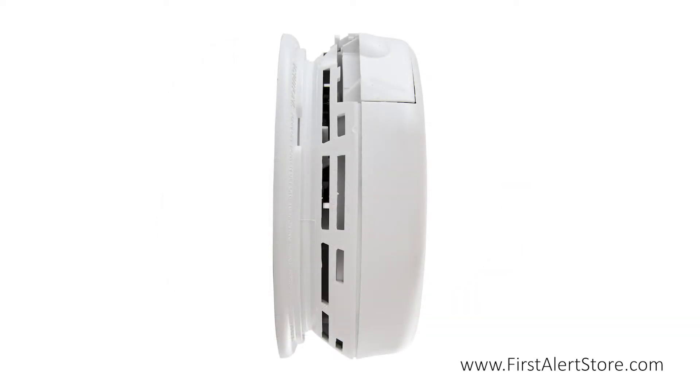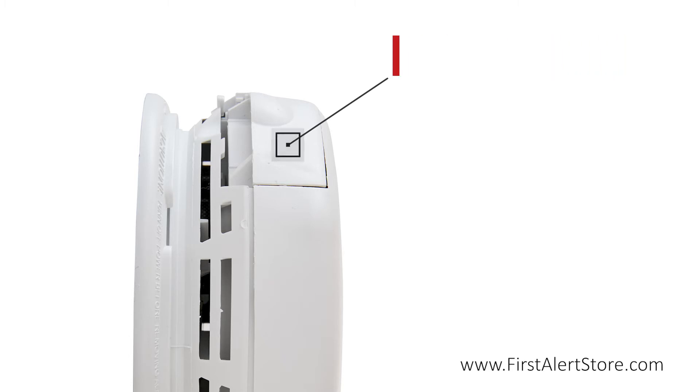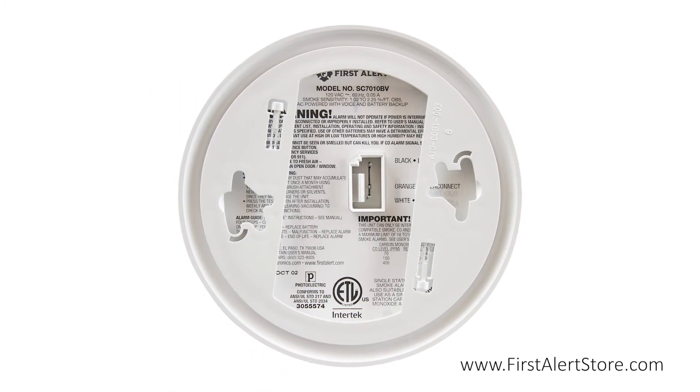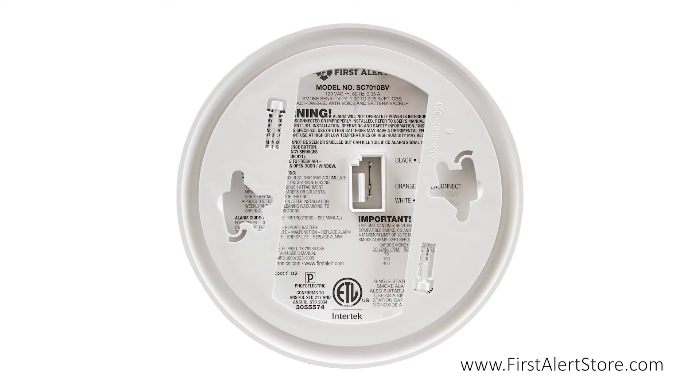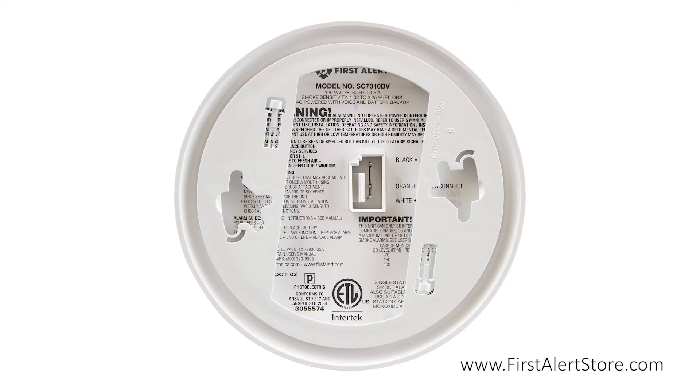The battery compartment is located on the side for quick battery replacement without the need to remove the alarm. The universal mounting bracket further eases the installation and covers up drywall cutouts, while the tamper-resistant locking pins keep the alarm secure.